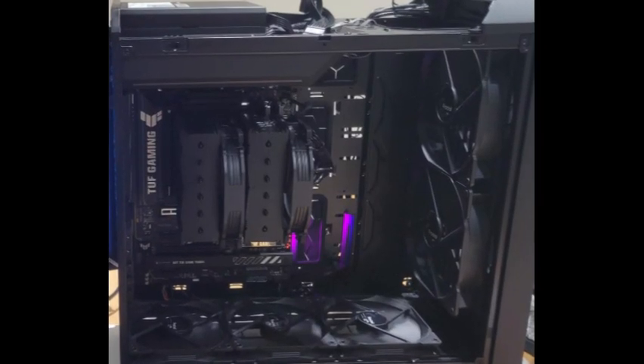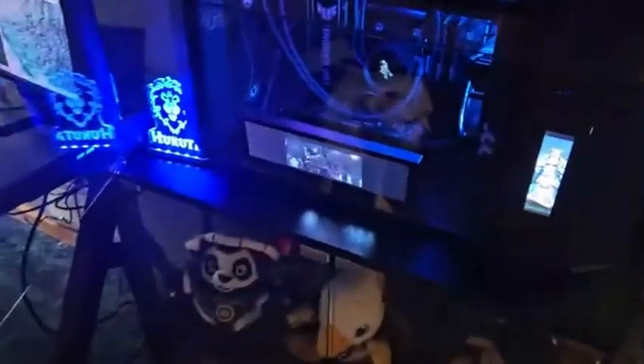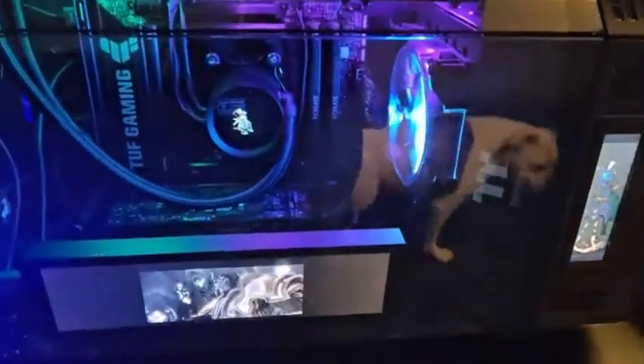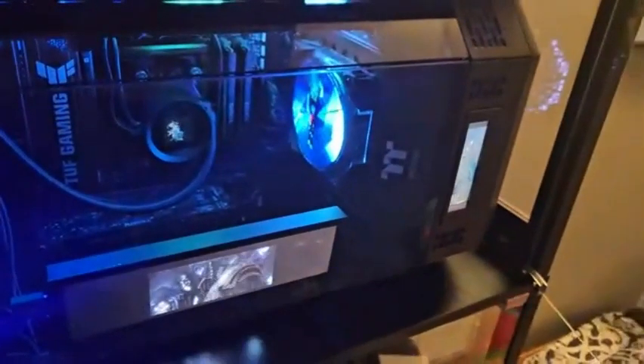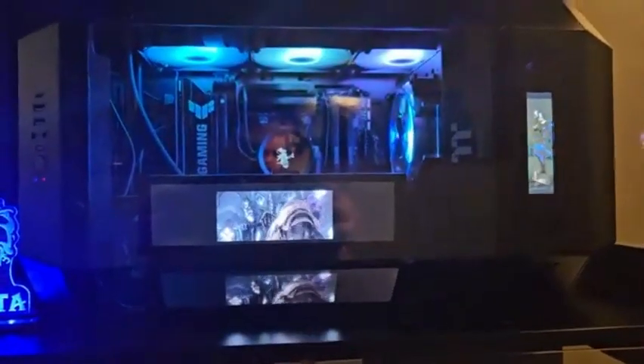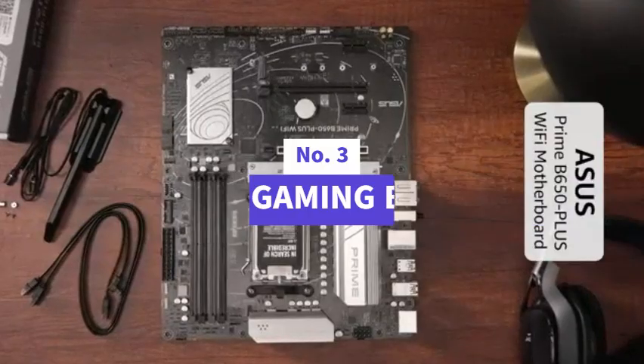The thermal management system is robust, with dedicated heat sinks for the VRAM, PCH, and M.2 slots, along with hybrid fan headers and Fan Expert 2 Plus for full control of your cooling setup. If you're looking for a motherboard that balances affordability with next-gen features and reliability, the Prime B650 Plus Wi-Fi is a smart and stylish pick.